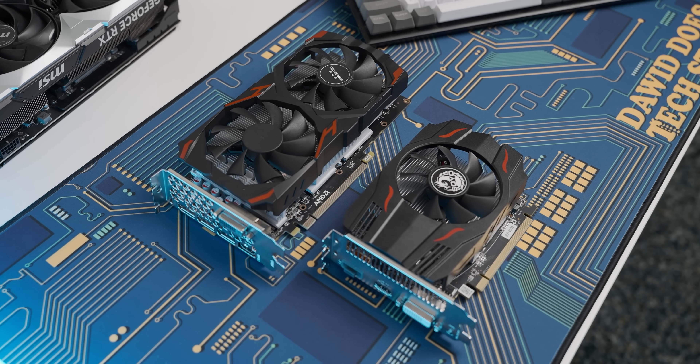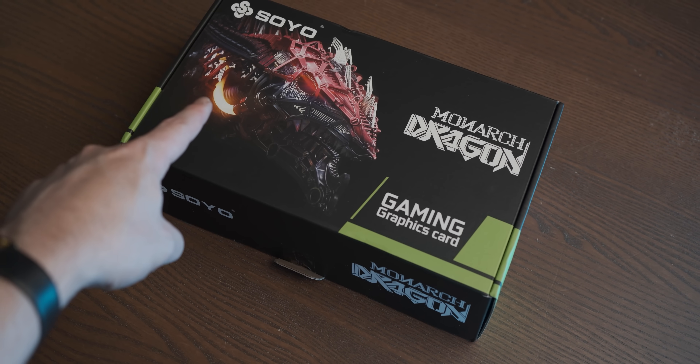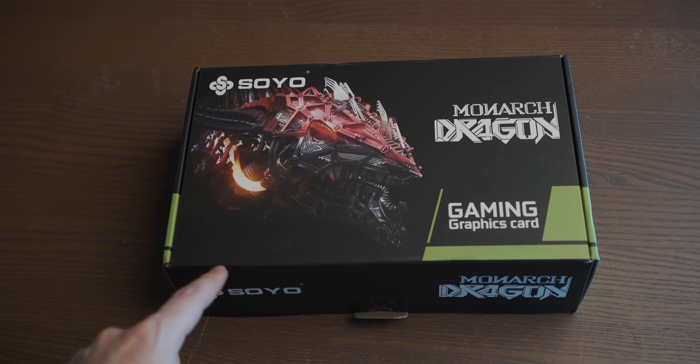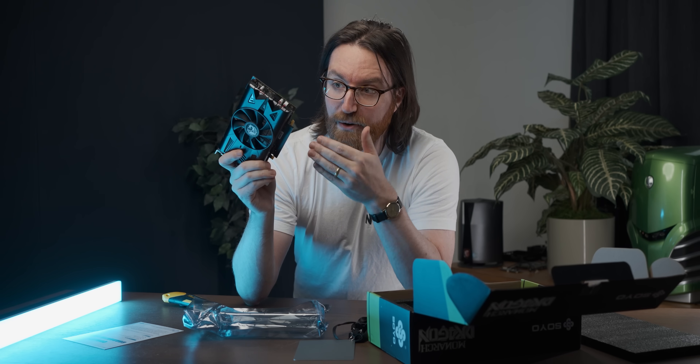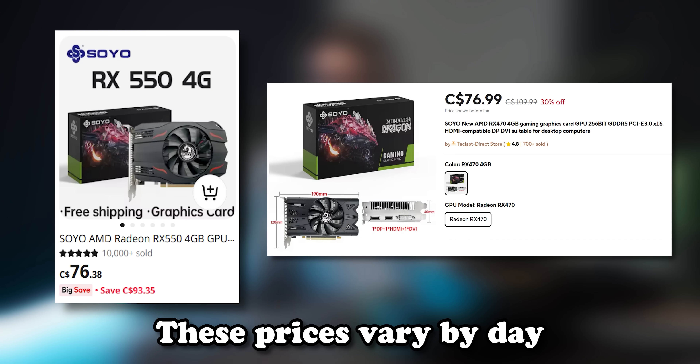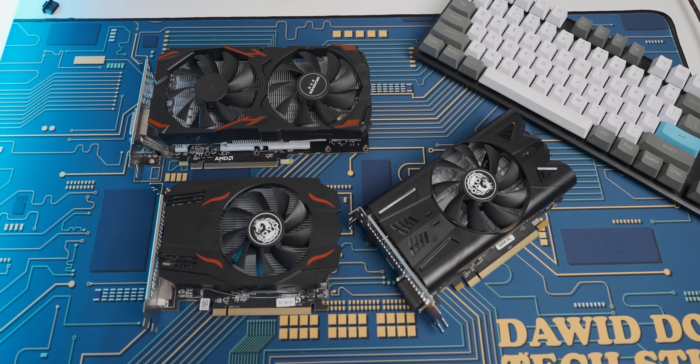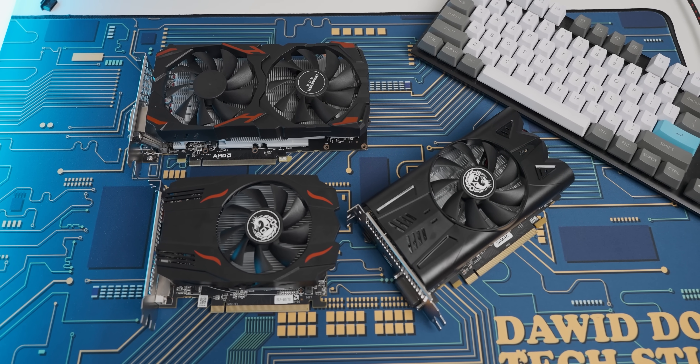Could I find a graphics card that costs a similar amount to the 550 but performs better? The answer is yes — another Soyo card, which came in the exact same box. It's actually an RX 470, which I paid a very similar amount for as the RX 550. Performance-wise, this should be much more in line with the RX 580 2048 SP variant than with the RX 550.